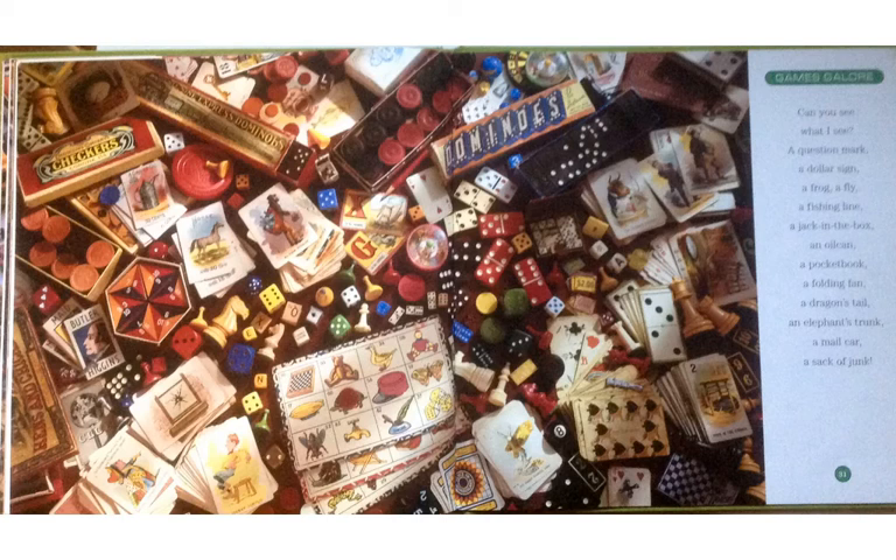Games Galore. Can you see what I see? A question mark, a dollar sign, a frog, a fly, a fishing line, a jack-in-the-box, an oil can, a pocketbook, a folding fan, a dragon's tail, an elephant's trunk, a mail car, a sack of junk.